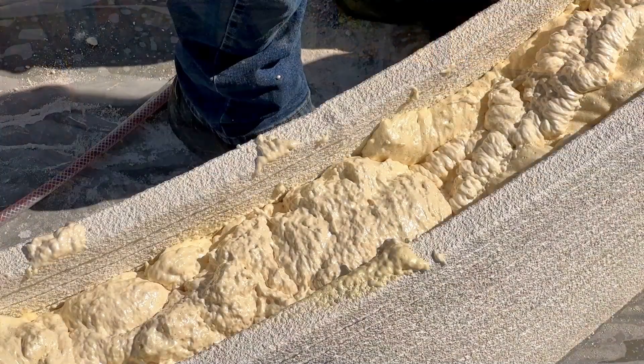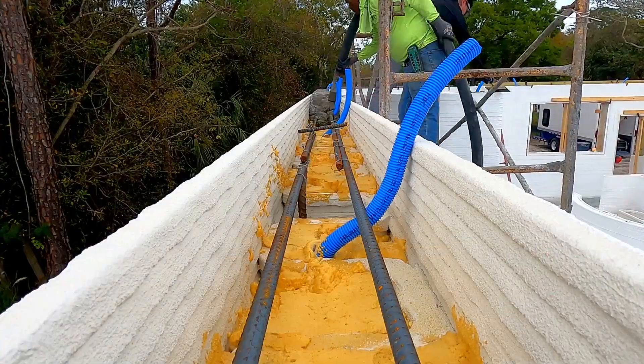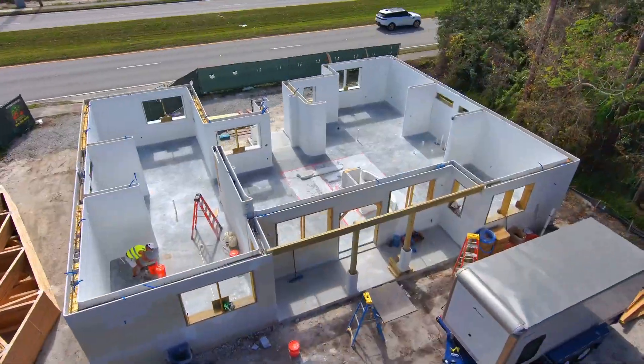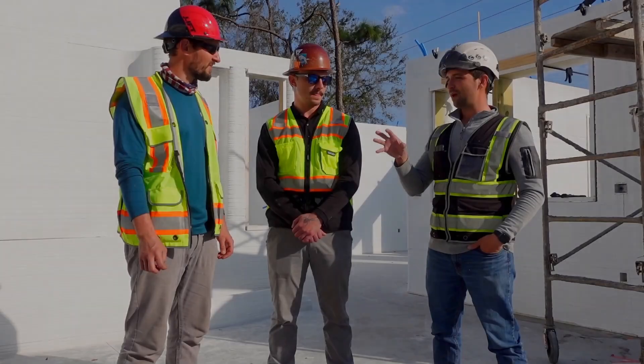There's no lintel screen. You already have the foam in there, so that makes it real easy for the concrete guys to show up and just start pumping. Very clean job site — it's a contractor's dream.